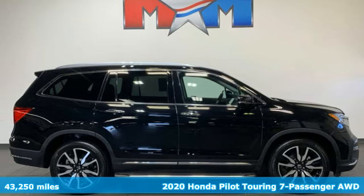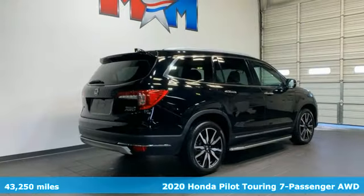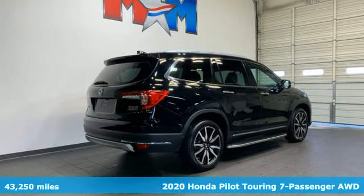Here's a 2020 Honda Pilot. Honda's created some of the most admired vehicles on the planet.